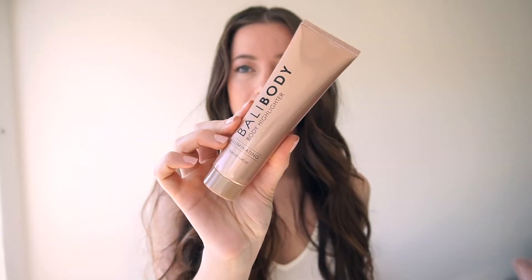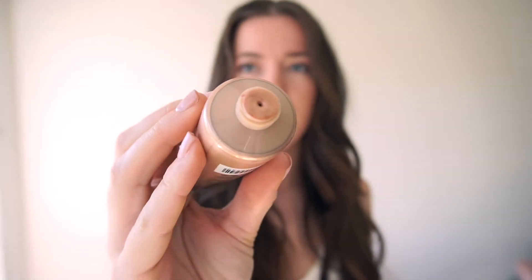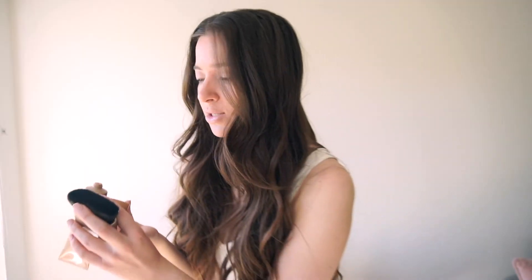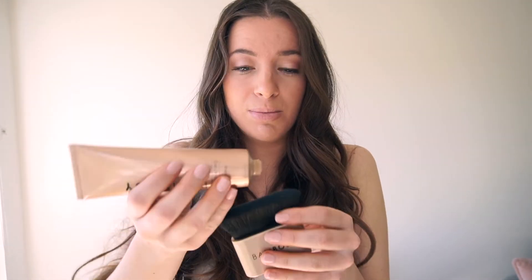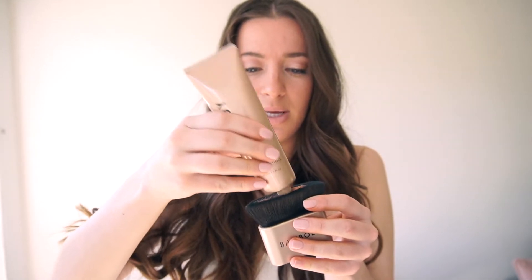Okay, now it is finally time to test out the body highlighter. I have been waiting to film this video so I could test it out. This is what the bottle looks like — it comes with 3.4 fluid ounces, so you get quite a bit of product. It's kind of a bronzy, rose-gold color. I think this would be really flattering on a lot of different skin tones. I am going to be applying this with their body brush, which is one of my favorite tanning products. I did not put self-tan on — I just wanted to see what this looks like on its own.